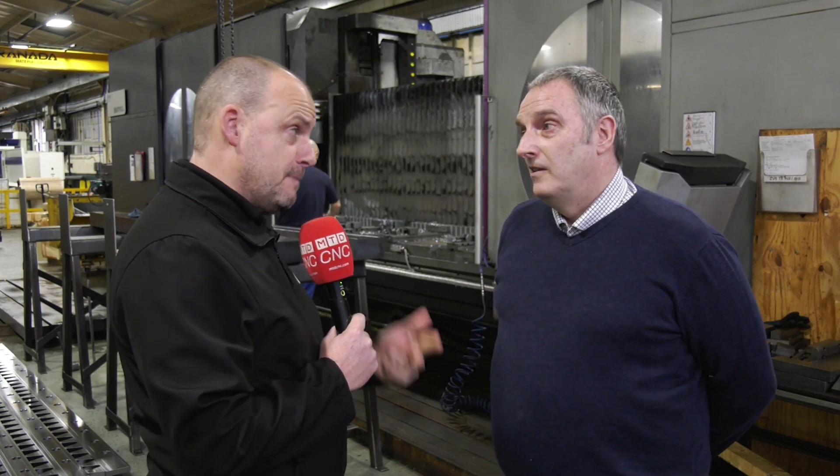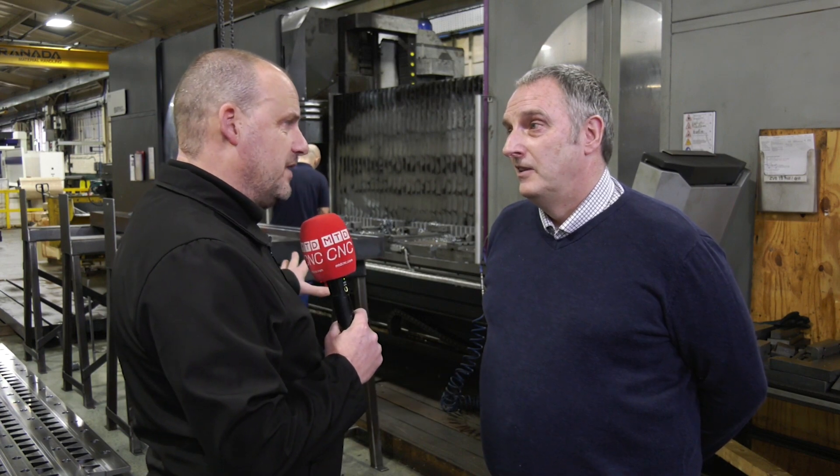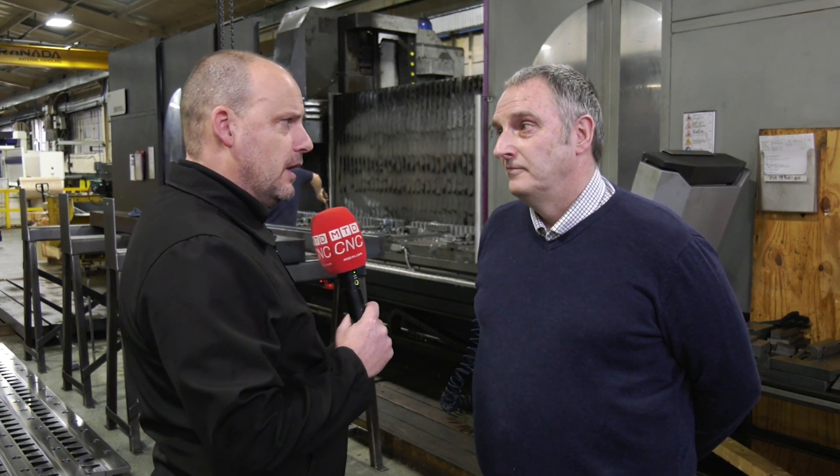How would you rate the reliability of these machines? You've got three of them here in your machine shop — it's a Spanish-built machine now sold in the UK by Dugard. The support for the machines is very good. We run the machines 24/7; we're probably on the second spindle on the machine behind us with a lot of hours, but the actual service support is very good.